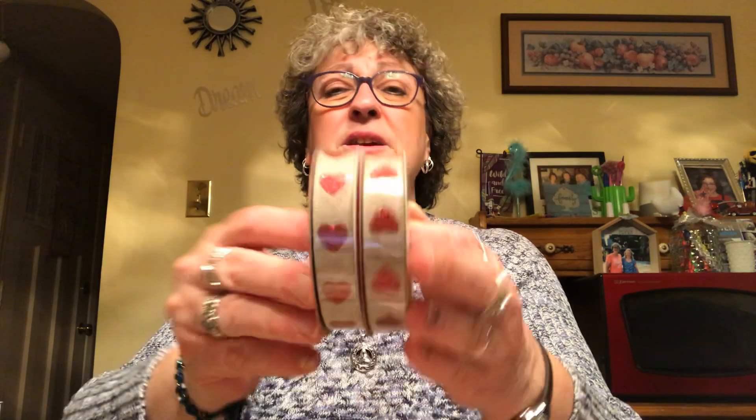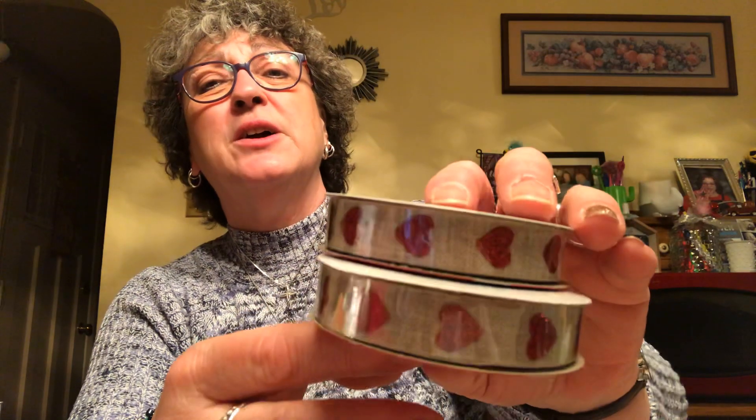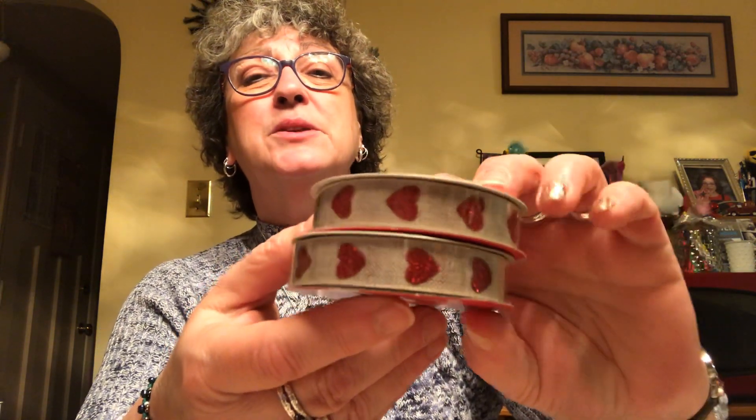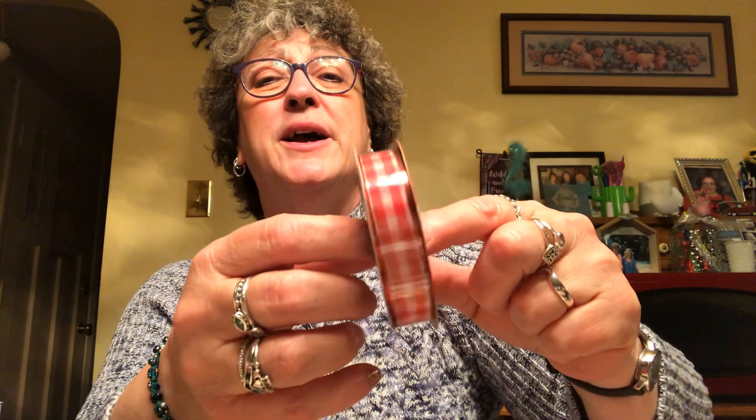I picked up two packs of this nine-foot ribbon — it's burlap with red hearts. I thought these were so pretty; you can use them for all kinds of things, it doesn't have to just be Valentine's Day. I also grabbed one roll of the red plaid ribbon — also nine feet — reminds me of a picnic blanket.